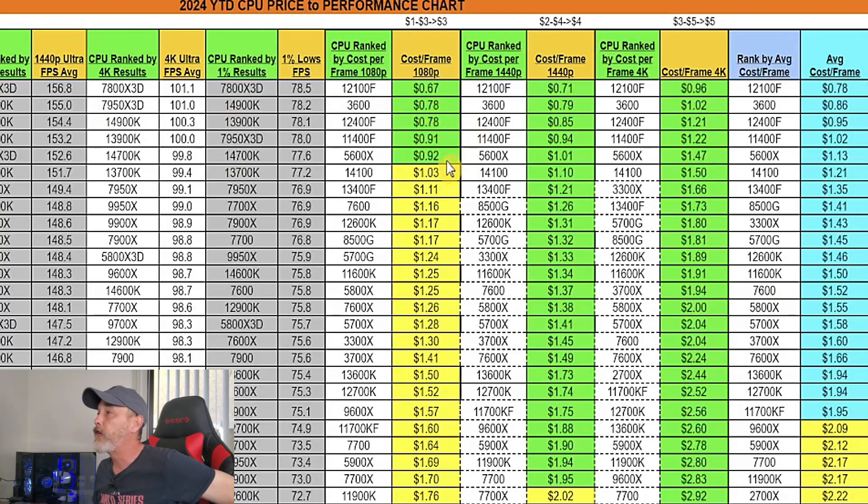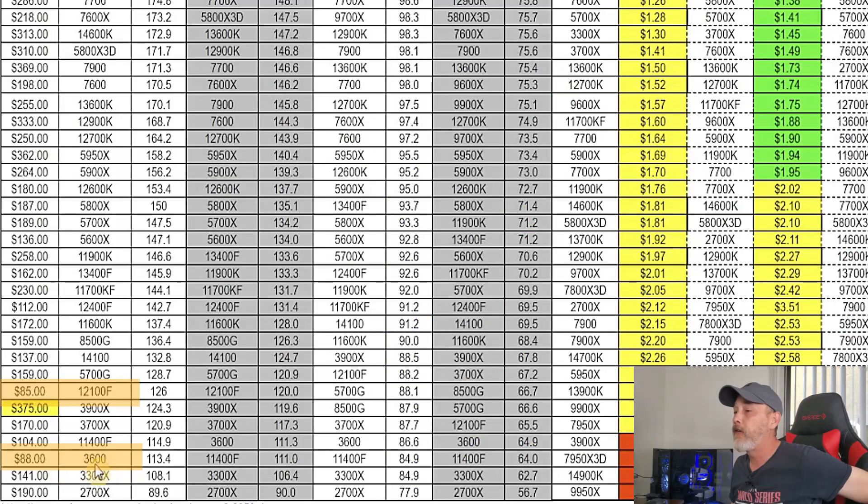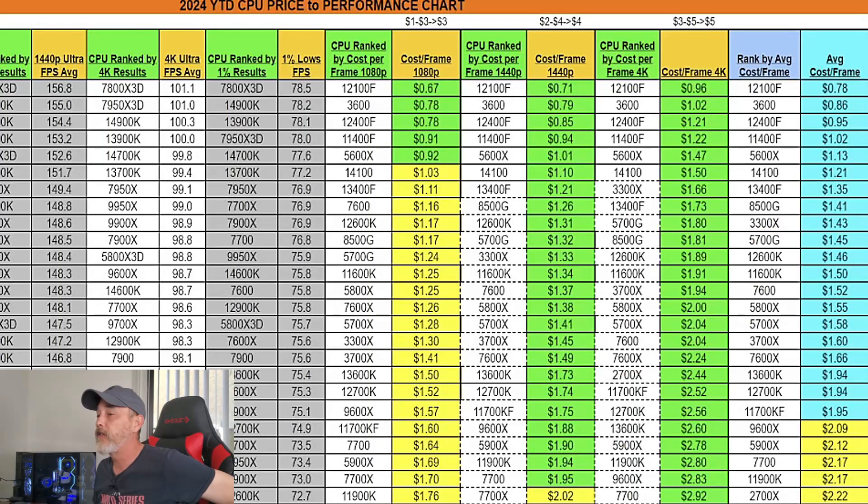What you're seeing here is that, believe it or not, the 12100F has the best cost per frame across the board. The 12100F is $85 as of August 24th, and the AMD 3600 is $88 — that's a major driving reason why those two dominate the top. You've got $0.67 versus $0.78, $0.71 versus $0.79, $0.96 versus $1.02, and it just goes up from there as you go down the list.